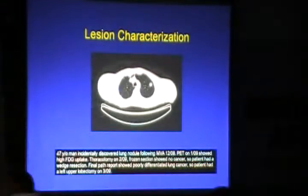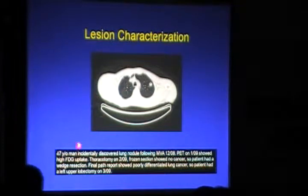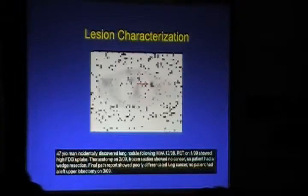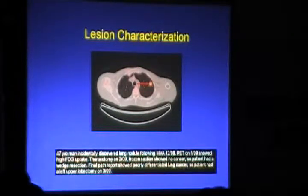I'd like to present some cases where PET-CT has been useful. A 47-year-old man incidentally had a lung nodule. The PET image showed a focal uptake in the nodule. Thoracotomy was done and the frozen section came back negative, but based on FDG PET findings, a wedge resection was performed, which showed poorly differentiated cancer. The patient then underwent lobectomy. So PET-CT clearly characterized this nodule.